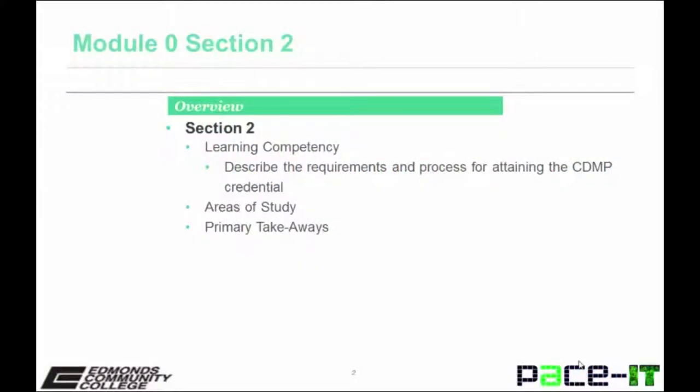In Section 2, we will describe the requirements and process for obtaining a CDMP credential. We will look at areas of study and primary takeaways.